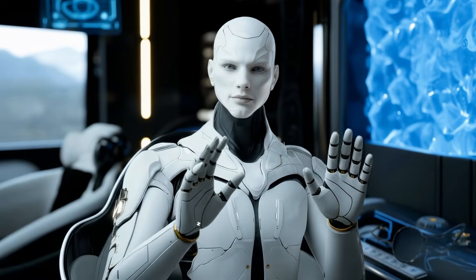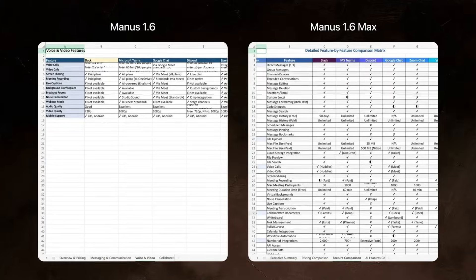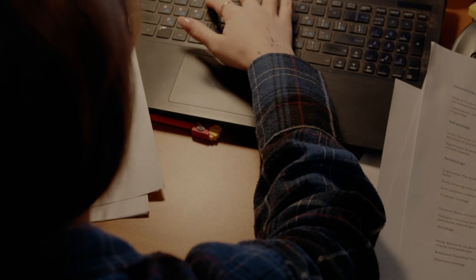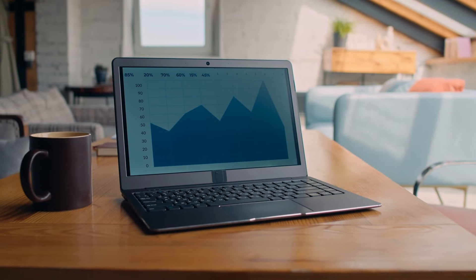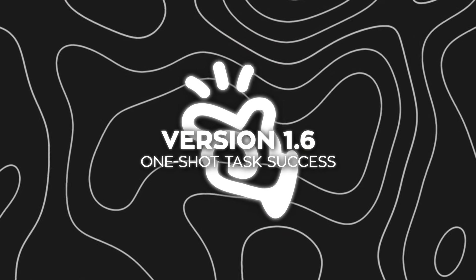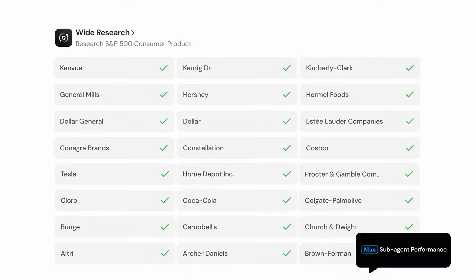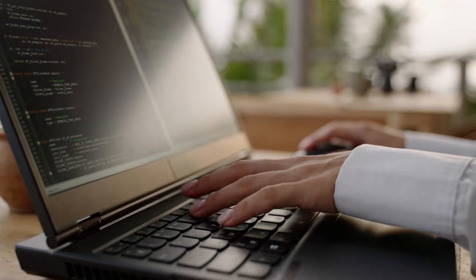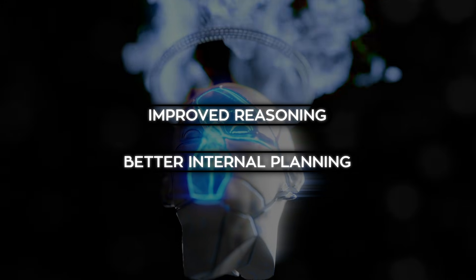The center of gravity here is Manus 1.6 Max. This is now the flagship agent, built on a more advanced architecture specifically designed for planning and problem solving. In practice, that means fewer interruptions, fewer corrections, and fewer cases where a task stalls halfway through and needs manual fixing. One of the biggest improvements they're highlighting is one-shot task success — more tasks now finish autonomously from start to finish without needing human intervention. This jump comes directly from improved reasoning and better internal planning, not just faster execution.